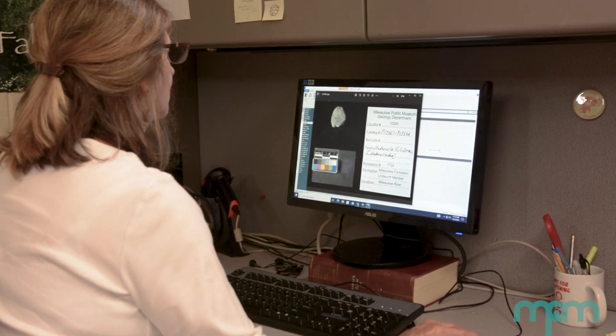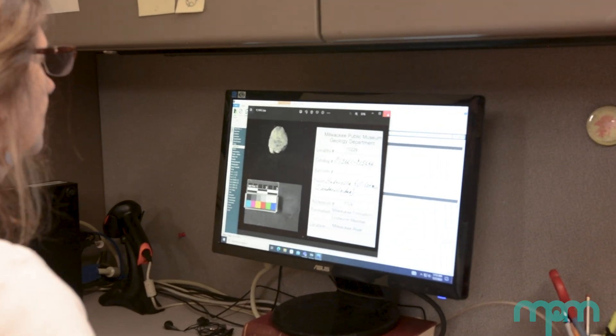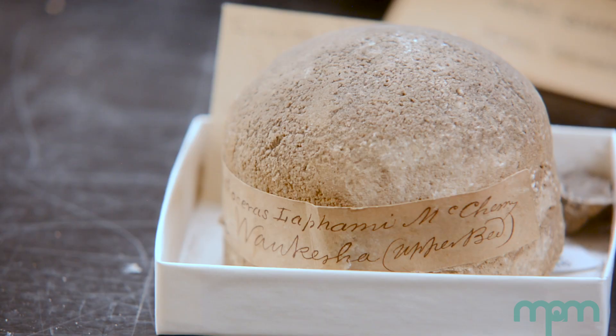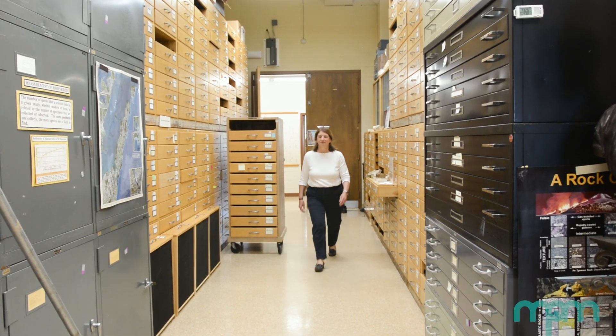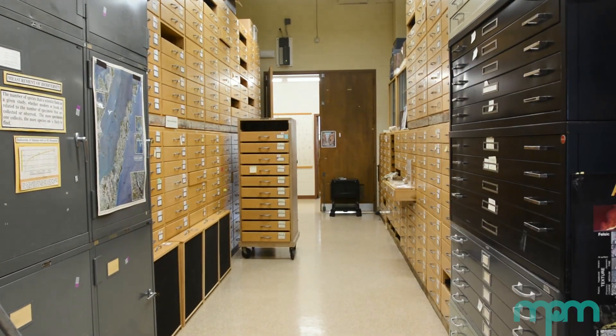Right now I'm focused on my digitization projects, which are getting our records that were handwritten a hundred years ago into a digital format. It's a little challenging since not everyone had Palmer method penmanship, and hopefully when our digitization projects are done they'll be utilized by more of the public wanting to know what they have.